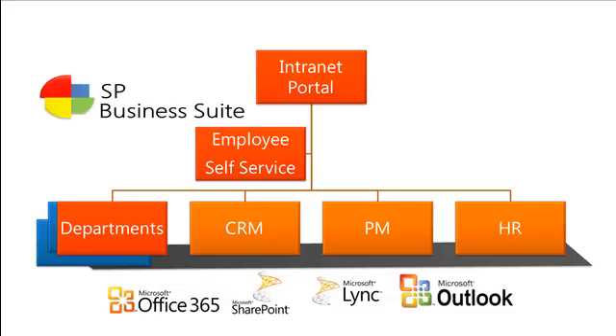The SP Business Suite includes an intranet portal, which is a central place that your staff and employees can go to get all information and access different services and applications in your organization. There's an employee service module for things such as expenses, time off, purchase requisitions, and other things. Each department can have their own portal.